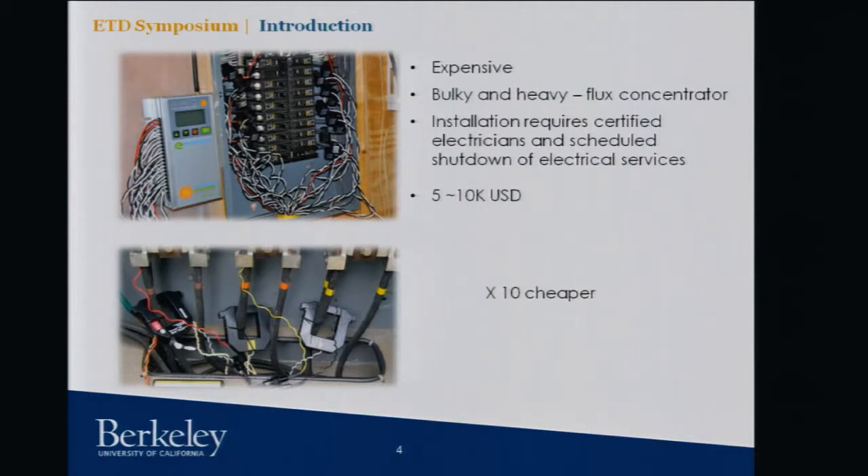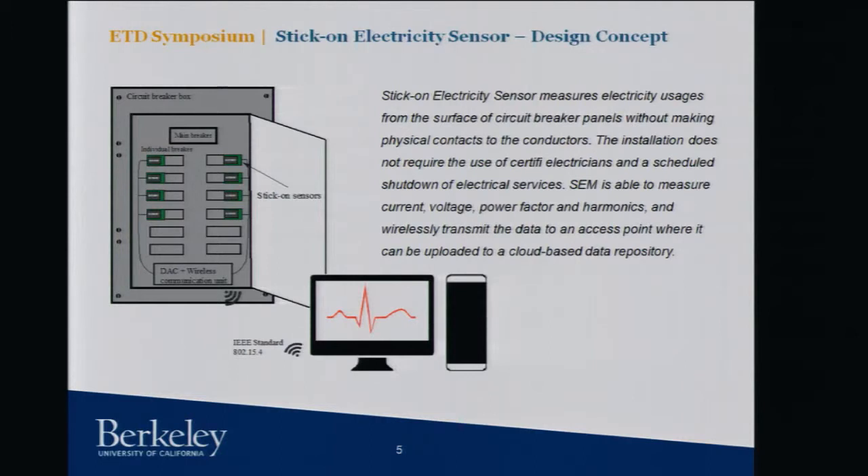What we would like to do is find a solution that's 10 times cheaper, 10 times faster, and also very importantly, 10 times sexier — because nowadays people don't want a lot of wires in buildings; they want products that look really nice. We envision a sensing system that can be placed on the surface of breakers without making physical contact with conductors, and measures voltage, current, phase angle, harmonics, and all the information about how you use energy in buildings — so installation does not require electricians, making large-scale deployment much cheaper and faster.